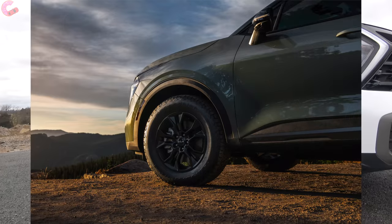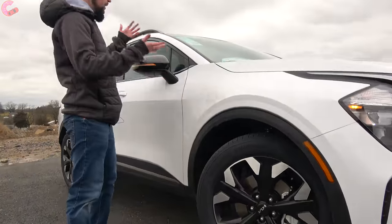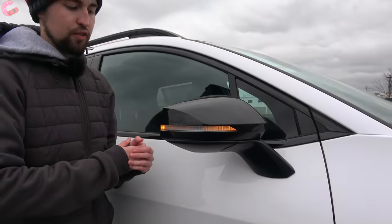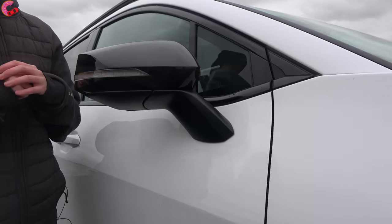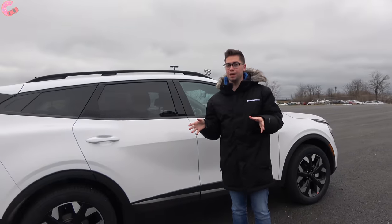Coming up to the mirrors, you'll notice heating and blind spot monitoring included on all but the base LX trim level. Furthermore, if you choose any of the X trim levels, those throw in gloss black mirror caps.